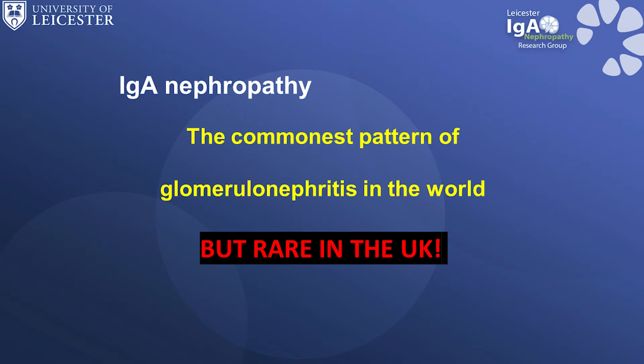IgA Nephropathy is a type of kidney disease called a glomerular nephritis. It is the most common cause of glomerular nephritis worldwide, but it is rare, so it's not unusual for you to have never met a person with IgA Nephropathy.